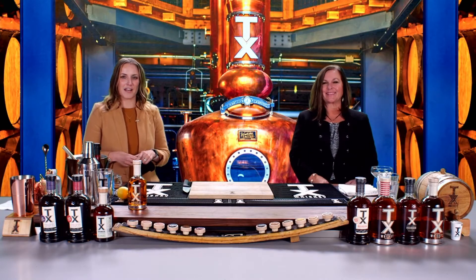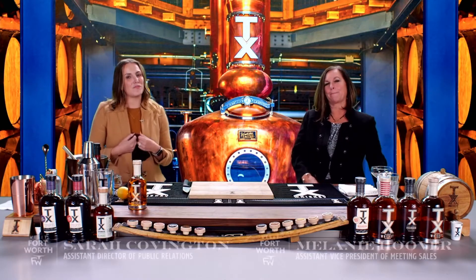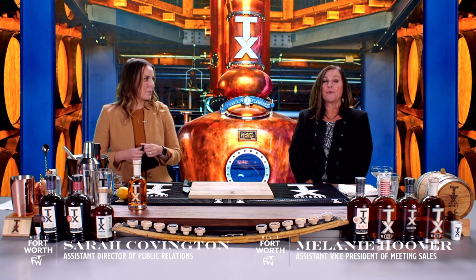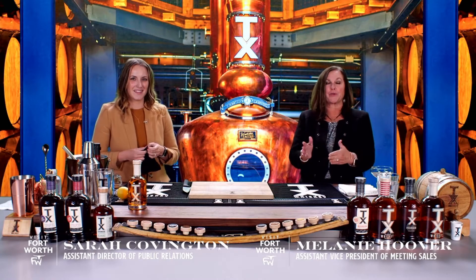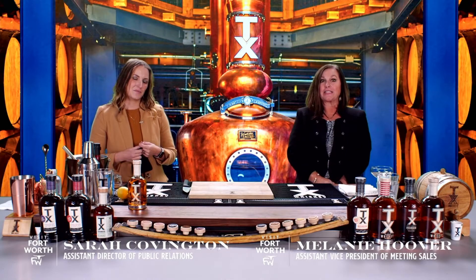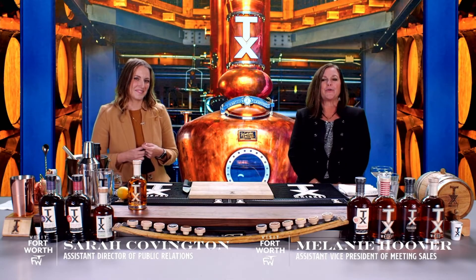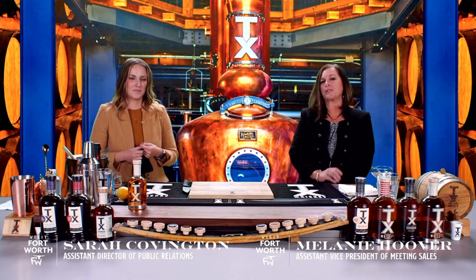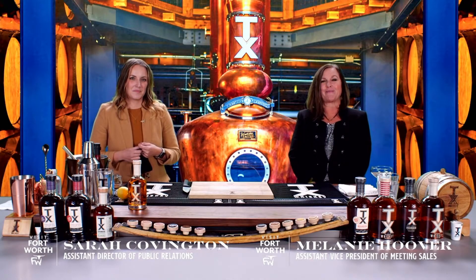I'm Sarah Covington with Visit Fort Worth, and I'm on the media team. We're very excited to share a virtual cocktail with you today. We're going to use the chat room today, so if you have any questions and you need us to slow down or you didn't understand maybe one of the ingredients while we're making the drink, just put a little note in the chat room and we'll get right back to you on it.